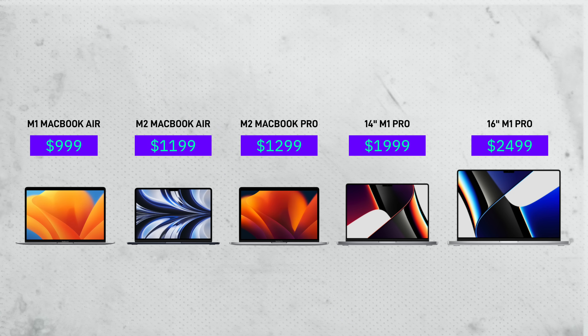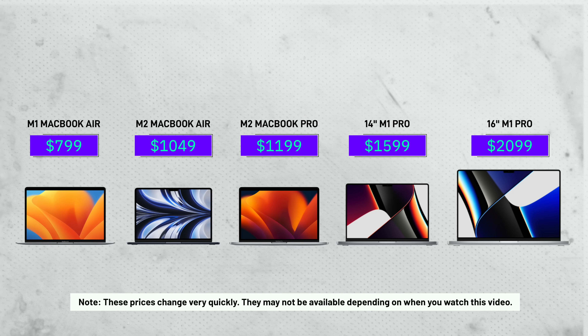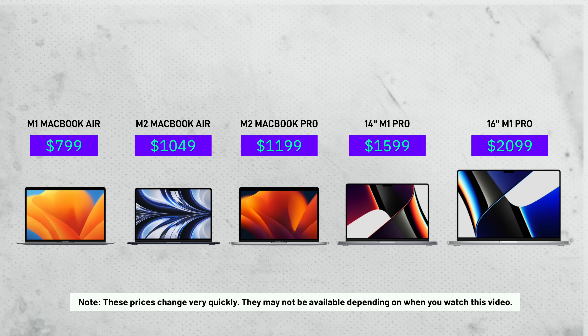Take a look at the traditional pricing of Apple's most popular MacBooks, and take a look at it now. It might not seem like a lot, but this actually changes the value proposition of each device quite a bit. These prices are changing pretty frequently, so they may not be accurate depending on when you're watching this video, so I'll try to stay updated with the best deals and link them down below.